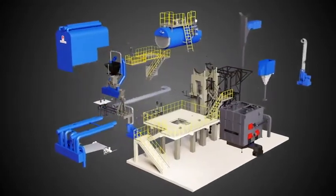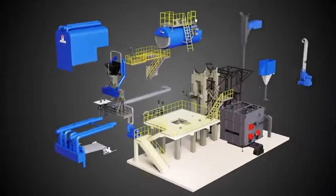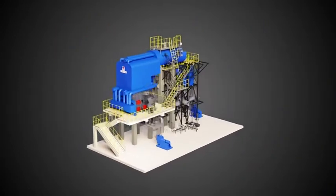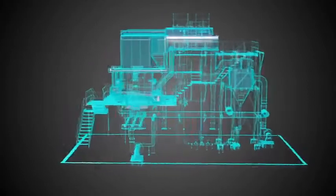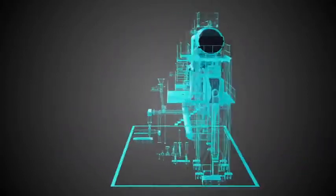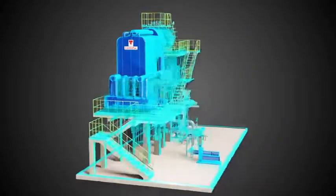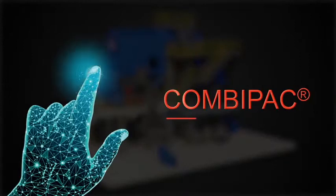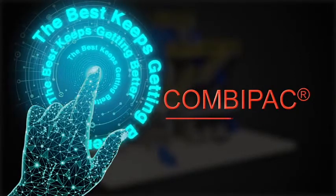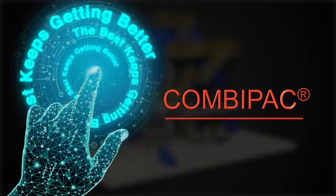Innovation with the aim to offer sustainable solutions to customers is what makes CombiPak designed to last. Pre-engineered BOP and modular design offer multiple benefits to the customers, addressing their requirements and improving customer experience. CombiPak — the ultimate choice which keeps up to its promise. The best is now getting better.